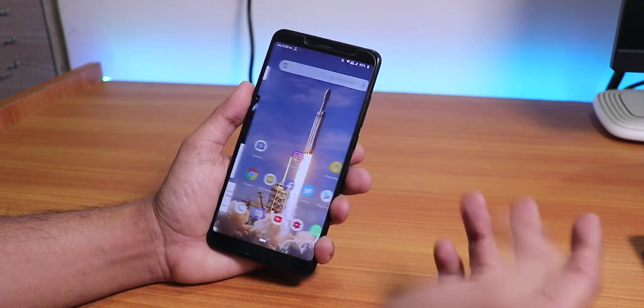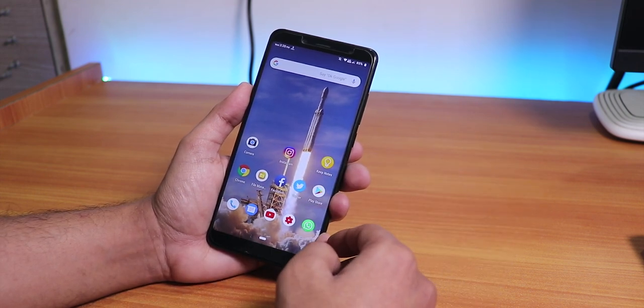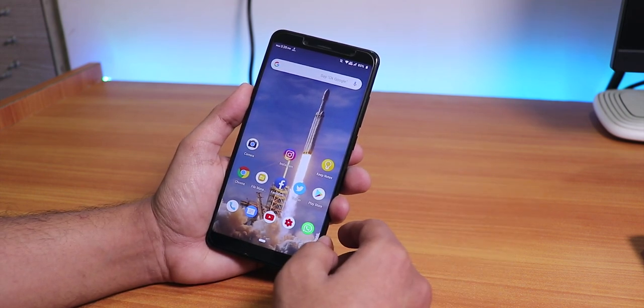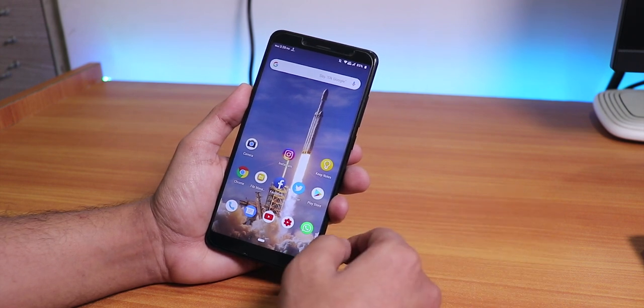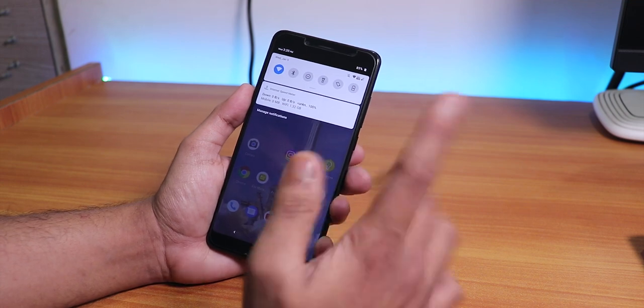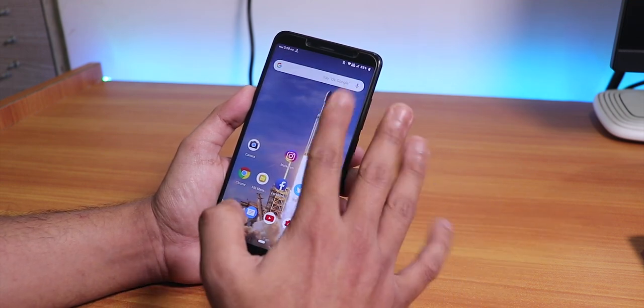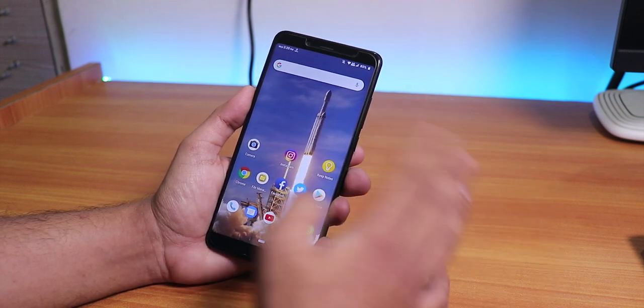If you swipe up from the left side of the home screen you get the Google Now cards. This is the QuickStep launcher present by default on this ROM, and this is CyberiaOS by Rashid. You can also swipe down anywhere on the home screen to get the notification panel, which is a feature not present in most ROMs.